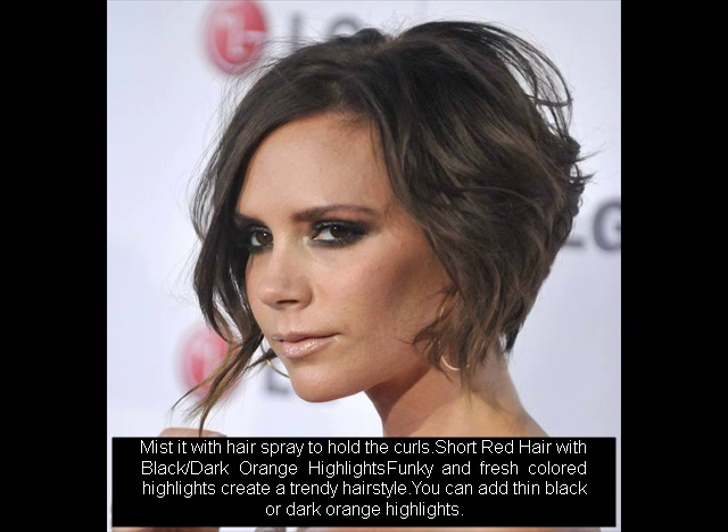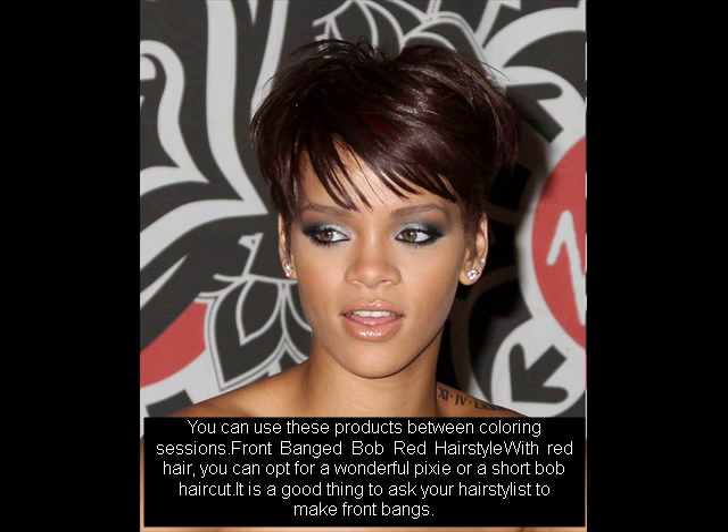You can opt for a wonderful pixie or a short bob haircut. It is a good thing to ask your hairstylist to make front bangs. You can also use color maintenance products between coloring sessions for a front banged bob red hairstyle.